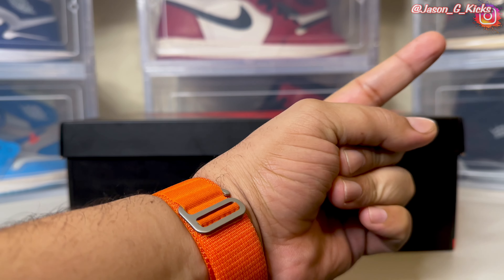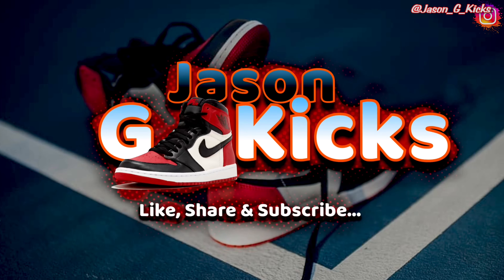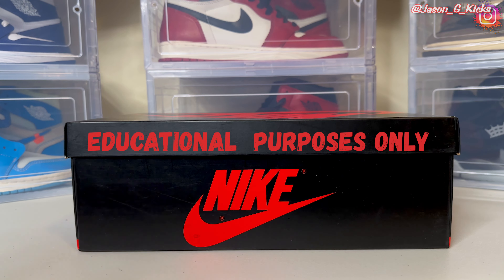Hey, what up people? This is your boy Jay Sanjay KX Hunter. We are back with another video. For today's video, we're going to do a real versus fake because I want to help you legit check this popular shoe that we have inside of this box. Let me give you a sneak peek of which shoe we have in the box before we go into the video.